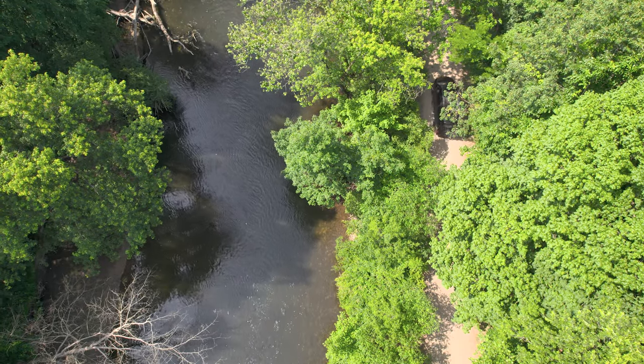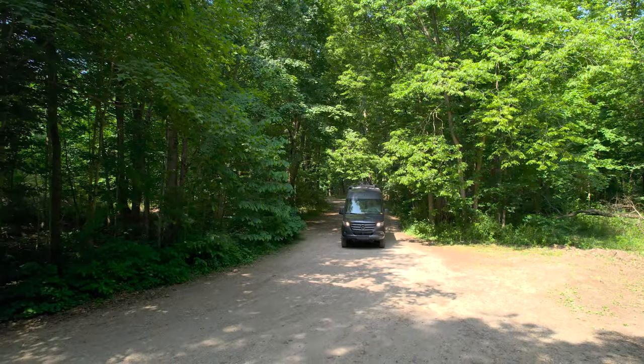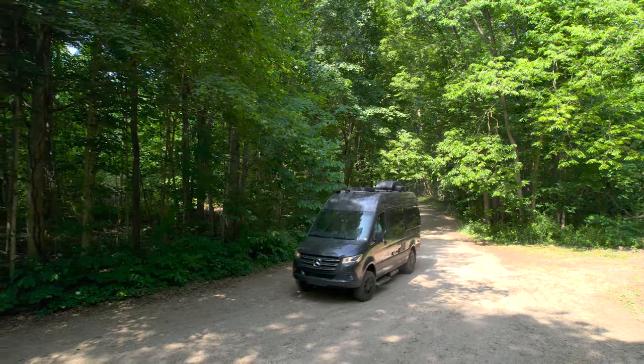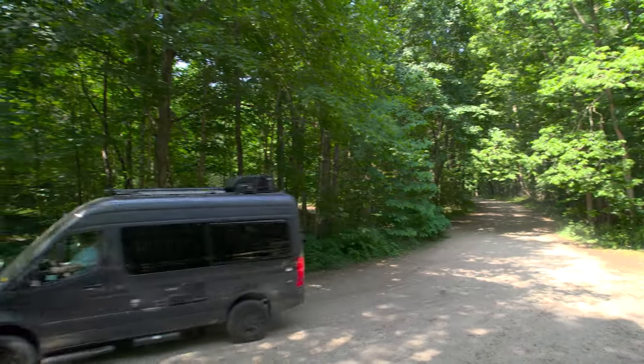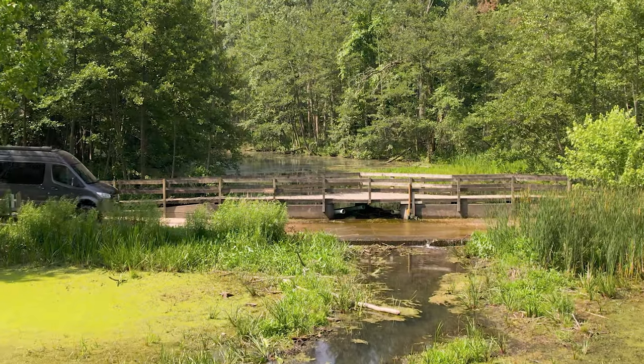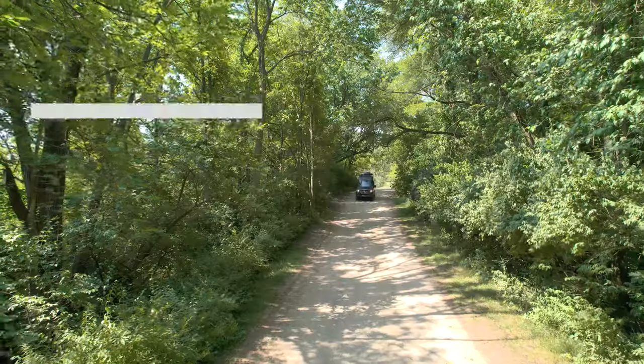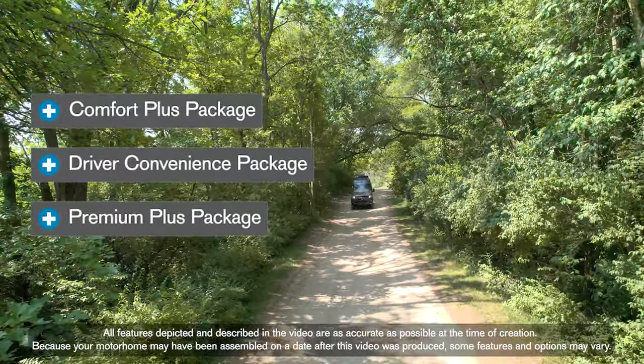Even though it looks the part, the Tranquility is not a dedicated off-road vehicle — but it has serious off-road chops. This is a luxury camper van with a pop of ruggedness, because on all four corners you'll find KO2 all-terrain tires that can take you anywhere. Even if you're just cruising to your local park, you'll appreciate the standard safety features.